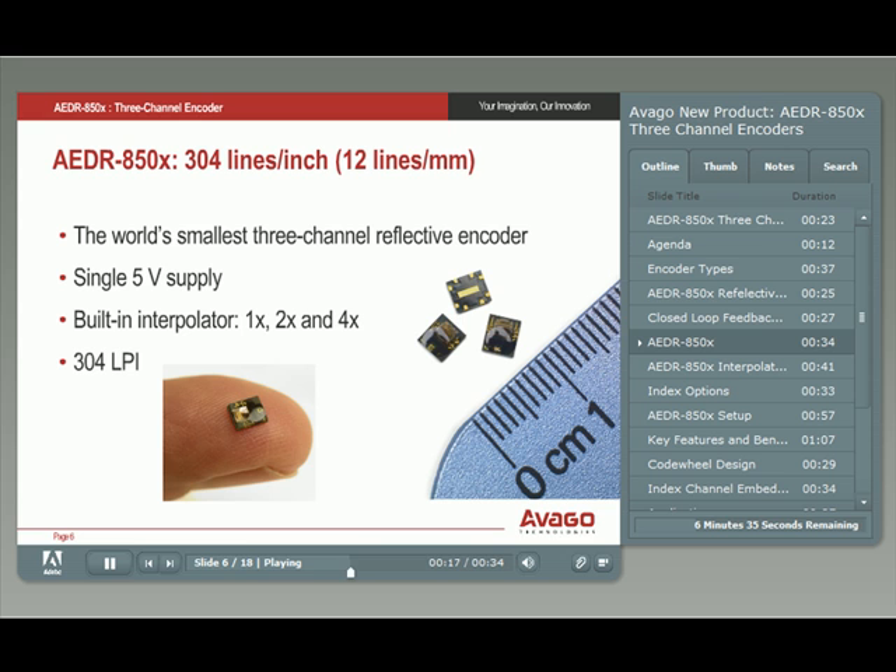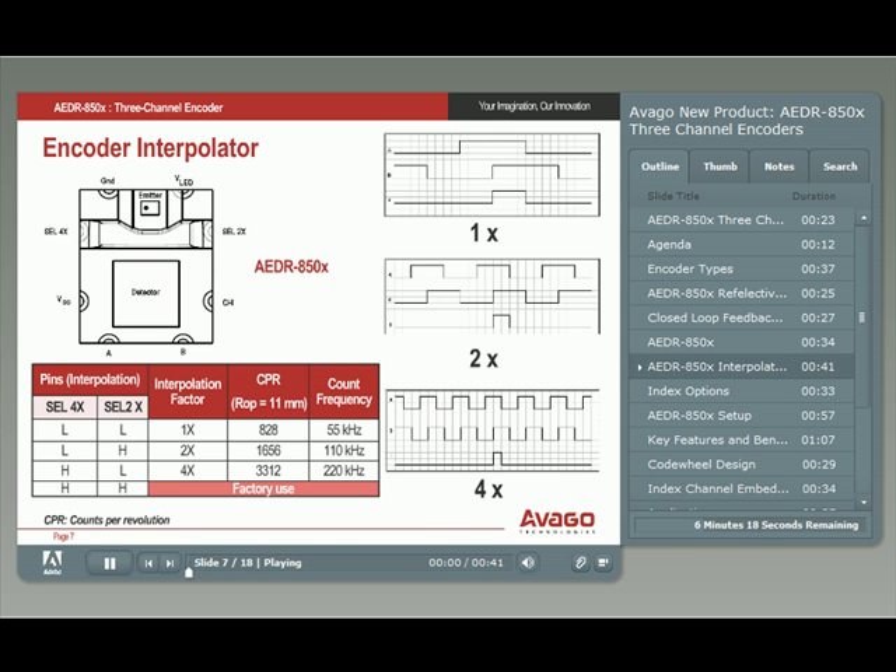They are very compact with a width and length less than 4 millimeters and thickness less than 1 millimeter. Through user-selected interpolation factors, various rotation speed and count requirements can be accommodated. The new series has a 304-line-per-inch resolution. In this slide, we show how the interpolation factor affects counts per revolution, or CPR, and count frequency for a given code wheel radius of operation, or ROP.